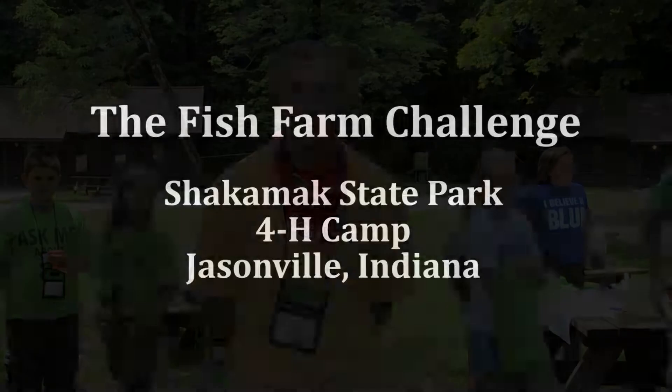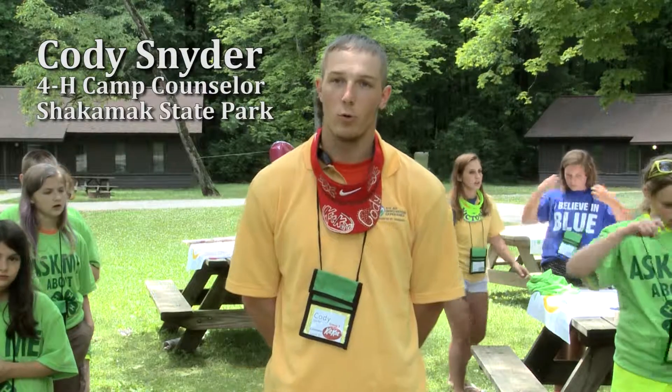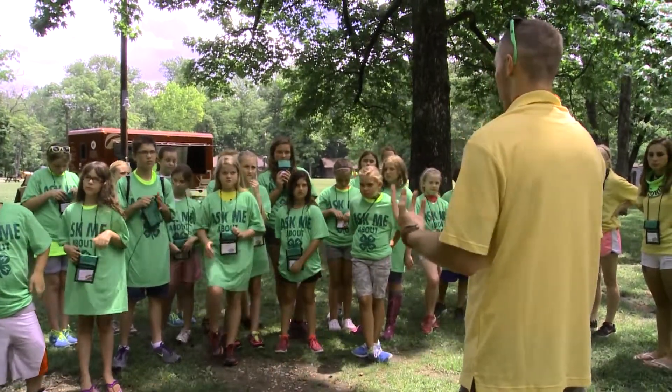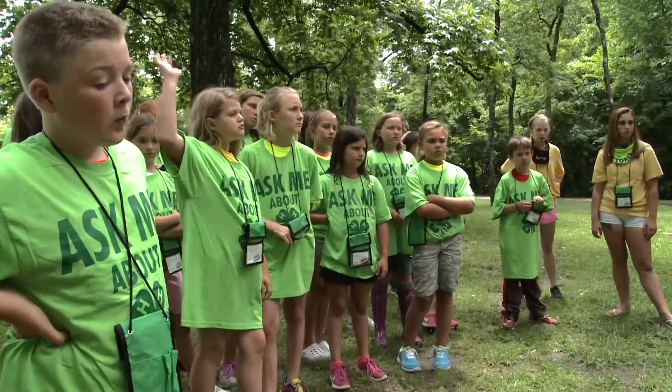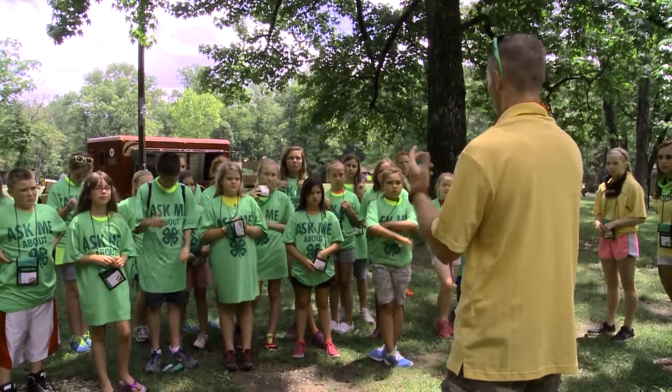We are at Camp Shackamack in Jasonville, Indiana. Basically what we're trying to teach is a multitude of things. We're trying to teach about global hunger as well as the new movement of aquaculture, as well as underlying team building activities with working together and bouncing ideas off of each other.